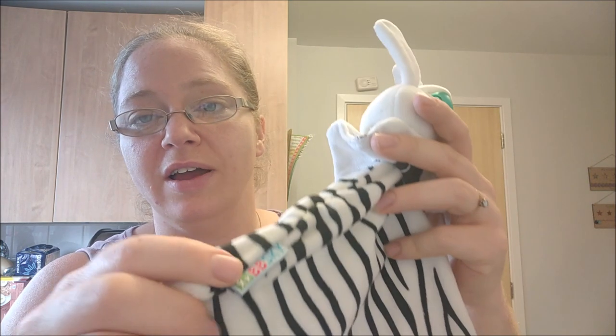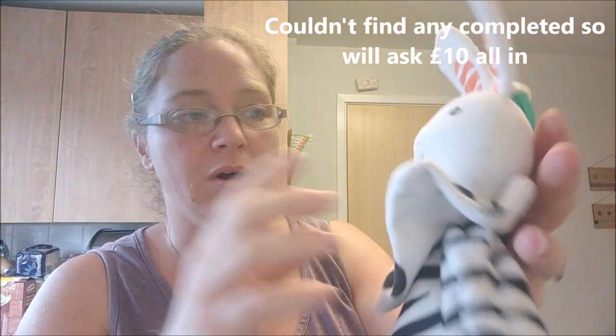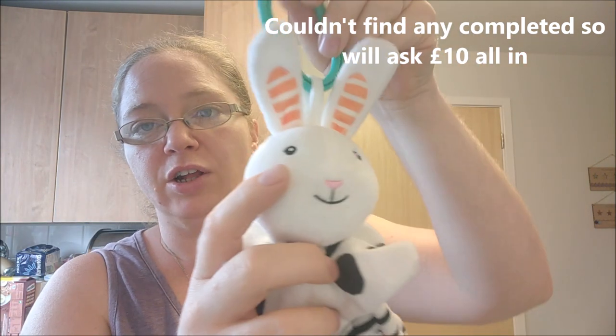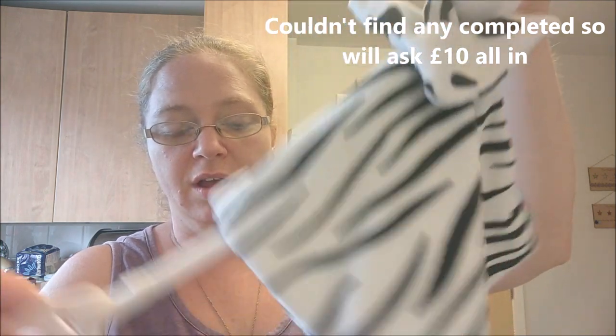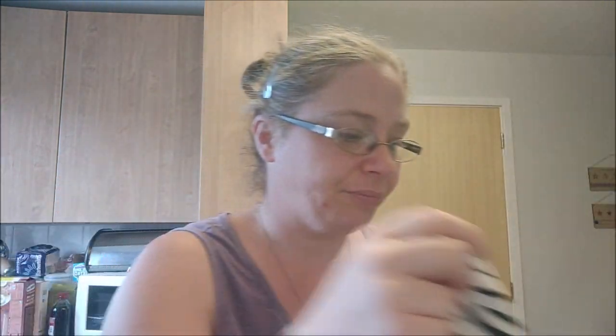From the same shop I've got another comforter — BB Sky. I'd never heard of BB Sky but I'll look up what they go for. It's one that attaches to a pram and it's got a teething ring on it and lots of other little sensory bits and pieces. Again, 50p.